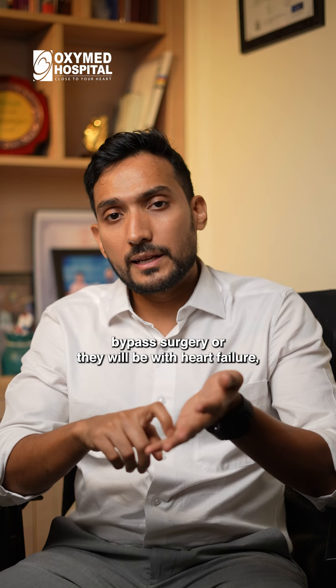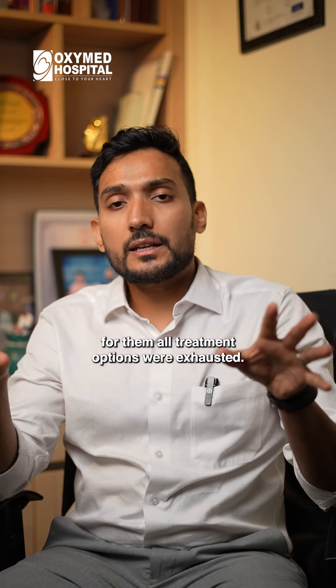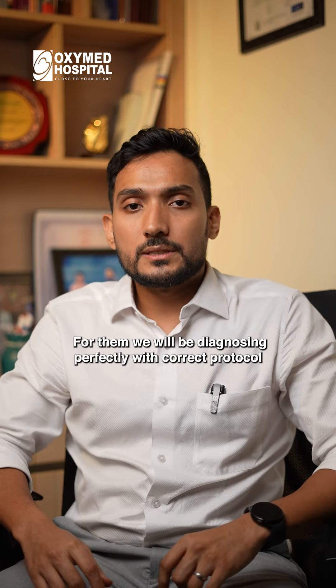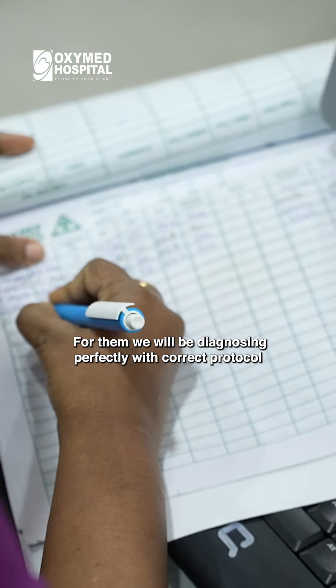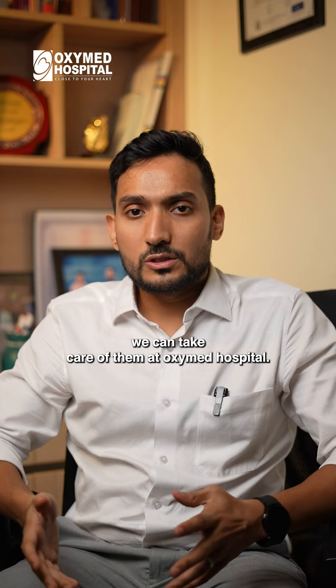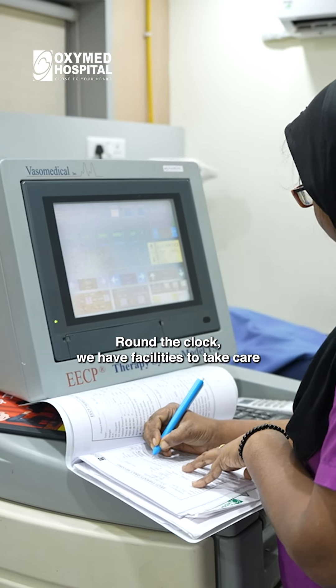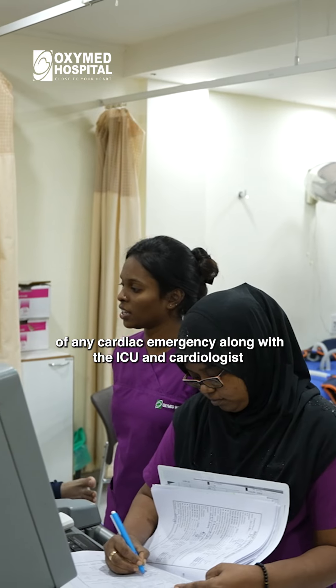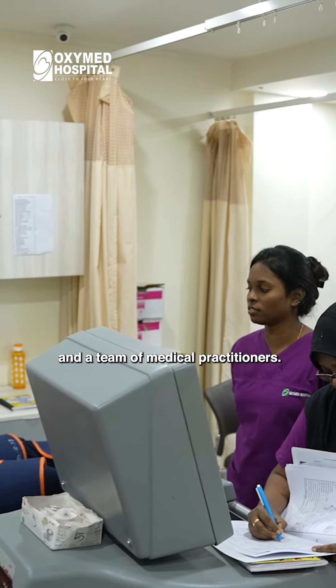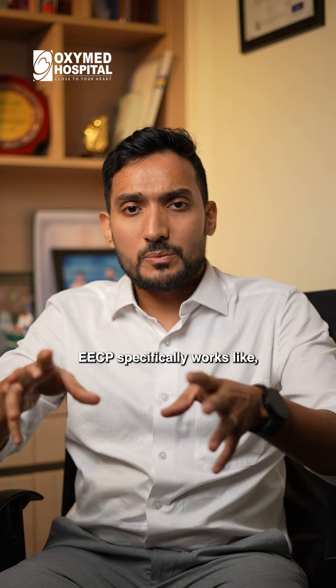We treat bypass surgery and heart failure cases as well. We have all the treatment options and we can take a proper protocol. We can take care of patients at Oxivet Hospital. Around the clock, we have facilities to take care of any cardiac emergencies, along with ICU, cardiologists, and a team of medical practitioners.